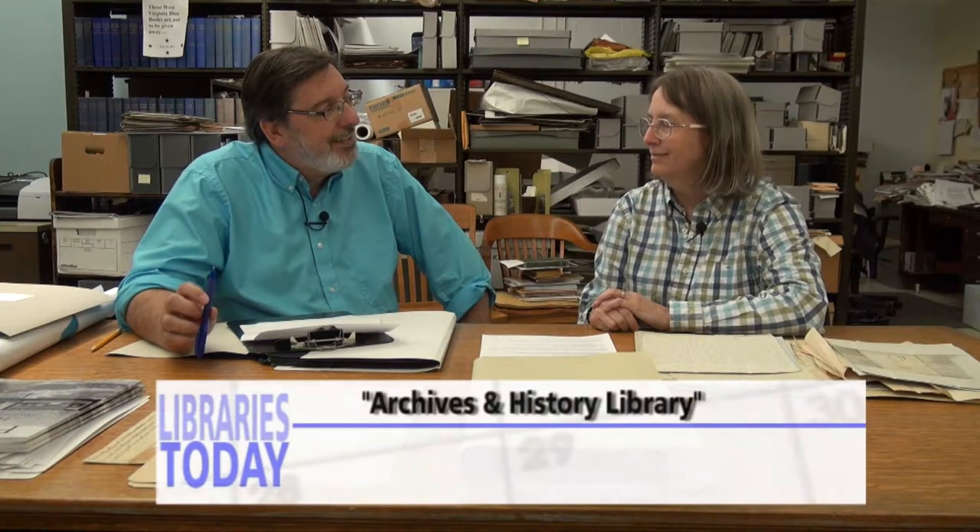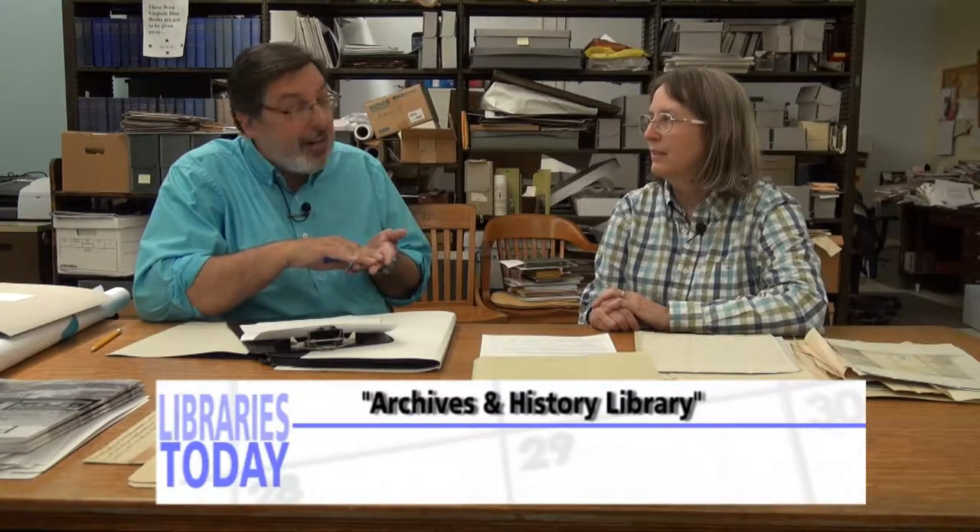We're now downstairs in the lower level of the Archives and History Library, and with me is Deborah Bashan. Deborah, thanks. So you are in charge of special collections, manuscripts, photos, and state records. Yes. That's quite a bit. Yes. Tell me about them.